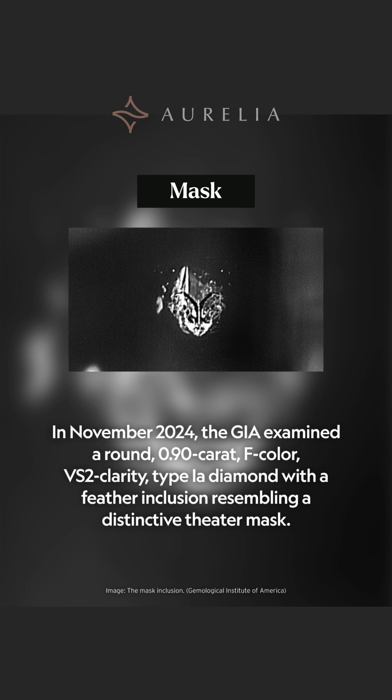Next, we have a tiny feature that looks exactly like a distinctive theater mask. This illusion was found inside a 0.90 carat F-color VS2 clarity diamond. This dramatic shape is also a complex feather inclusion — it looks like a sign from a Shakespearean play frozen deep inside the earth.